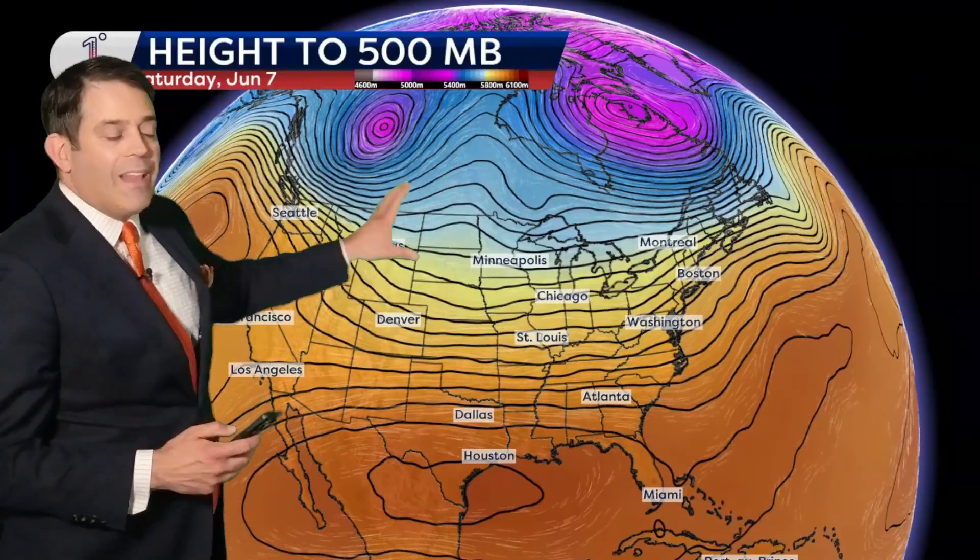That's important — what it does is it never really allows the northern tier of the United States to get lock, stock, and barrel to persistent building heat. You get these bursts of heat that may even be intense at times, but it's not the same setup like you have down south, where there's a bridged ridge — a big area of hot, high pressure — that builds from Texas all the way across the Bahamas into parts of the tropical Atlantic.